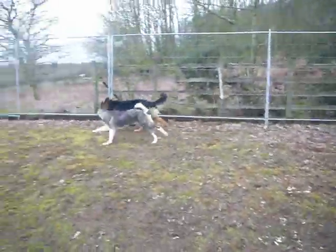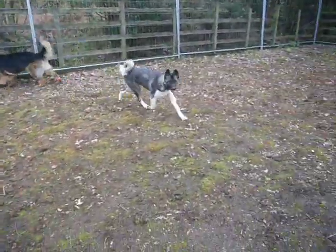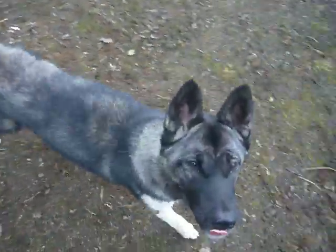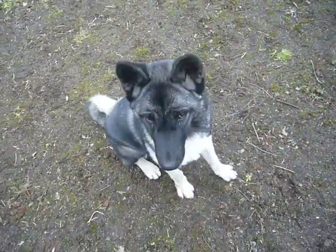So we've got Miko and Kato. Miko, come. And sit. Free. Good girl.